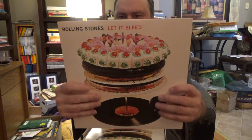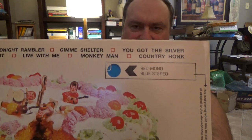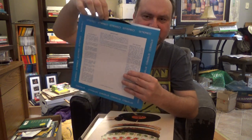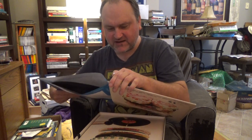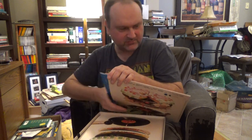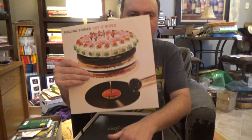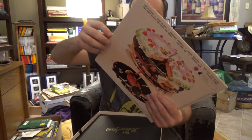This is the blue sleeve for stereo. There you go. We'll take the record out and there it is — beautiful black vinyl. You get the original stereo record. Then you get the original mono version of Let It Bleed from 1969, and it's in a red sleeve this time and still beautiful black vinyl. It's a nice record.